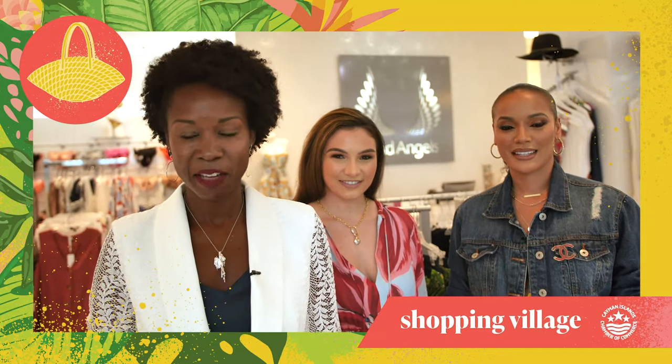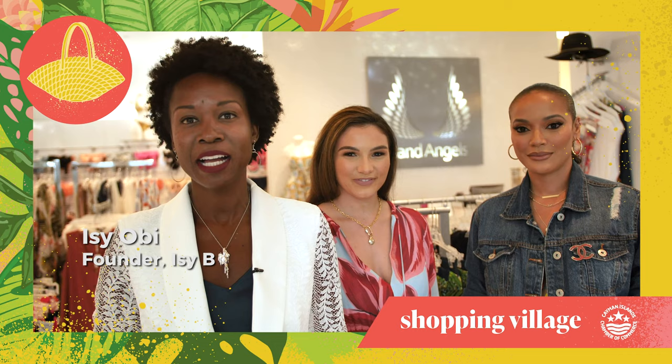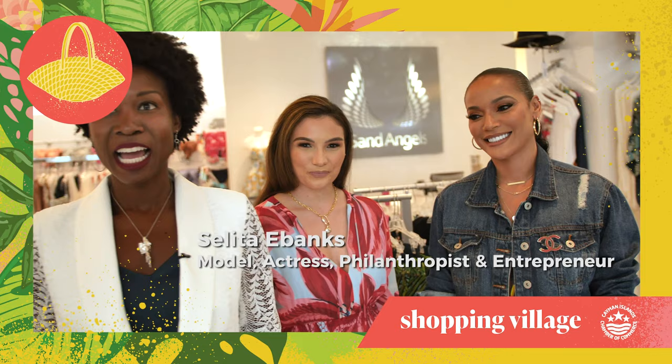Welcome to Experience Cayman. My name is Issy Obi and I'm the founder of Cayman Islands award-winning fashion brand Issy B. Today we're here at Sand Angels in Camana Bay with Cayman's very own international model and actress Salita Ebanks. We're thrilled to also have Miss World Cayman Islands, J.C. Patrick, who is going to be our live model for the afternoon. We want to inspire you to shop Cayman, support Cayman, stay Cayman and experience Cayman.